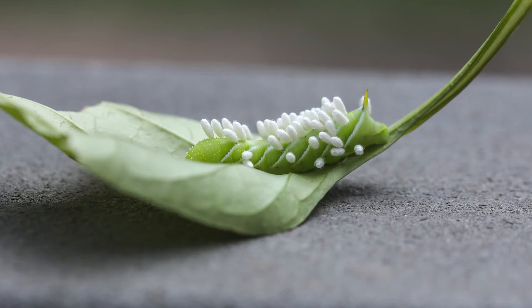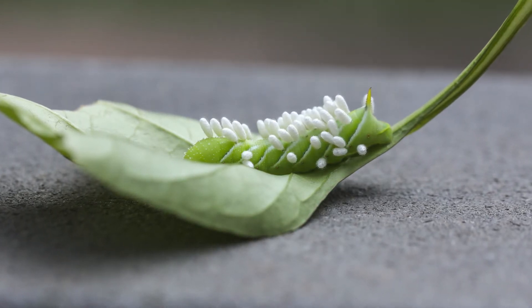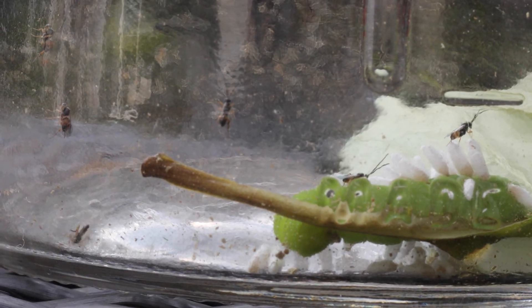Once the larvae hatch, they feed on the insides of the caterpillar, eat their way through the caterpillar's skin, and then spin cocoons on the caterpillar. Once they are ready to hatch, adult wasps emerge from the cocoons. It sounds pretty gruesome, and if you're unfortunate enough to be the caterpillar, then it probably is.